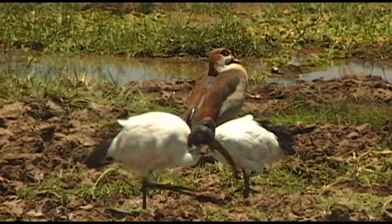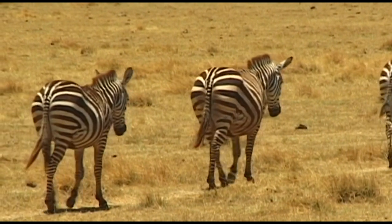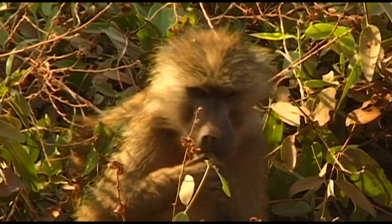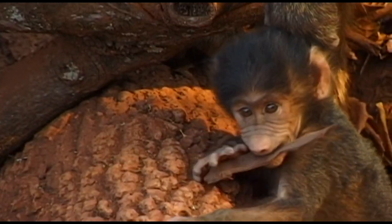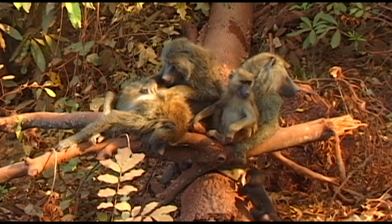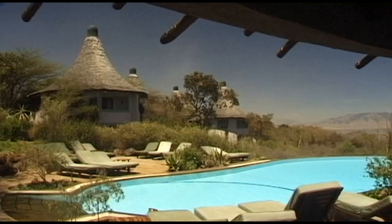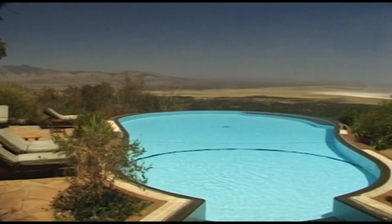The zebra don't seem to be impressed by the splendid scenery. Baboons inhabit the forest areas of the park and are to be found throughout Africa. The young are particularly cute. For wealthy safari travelers, there are a number of exclusive hotels and lodges that provide a good range of modern comforts, as well as spectacular views of the surroundings.